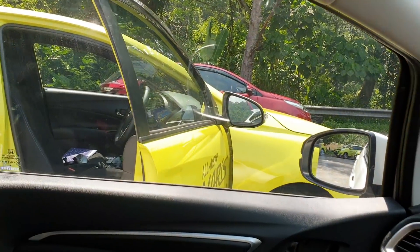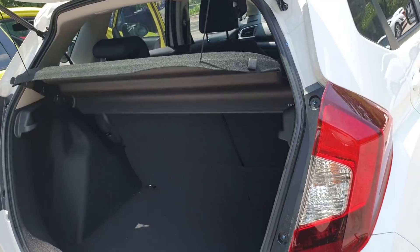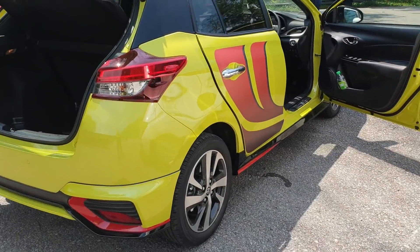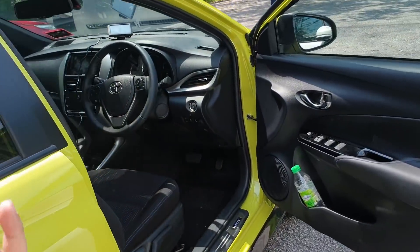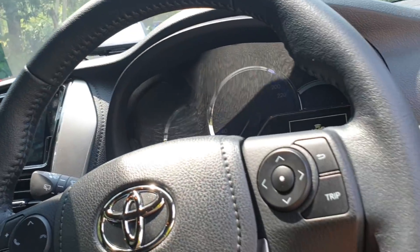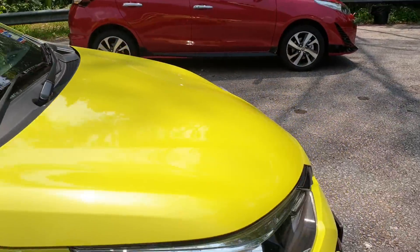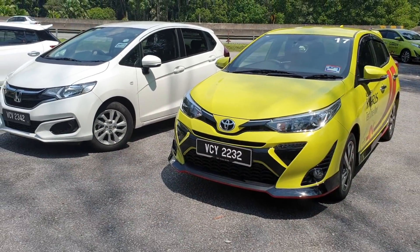We're not going to compare features directly because it wouldn't be fair — this Jazz unit is the mid-spec variant versus the top-spec Yaris here. But the Yaris does have a few things the Jazz does not: seven airbags, blind spot warning, 360-degree camera, and a built-in dashcam. So in terms of equipment, the Yaris does better than the Jazz, although a direct comparison between these two specific units isn't fully fair.